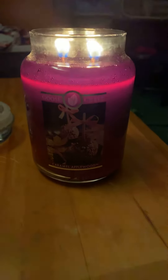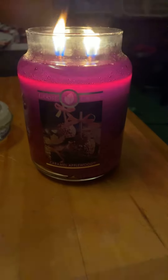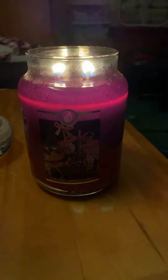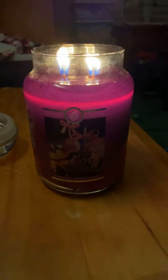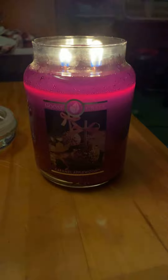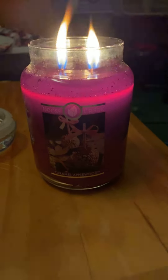I just only give it a six out of ten, just because like I said, it's not as strong. But it does smell good. Anyway, that's all I have to say about this candle. Let me know what you guys think down in the comments below. I will see you guys, hopefully, in my next video. Have a good night.